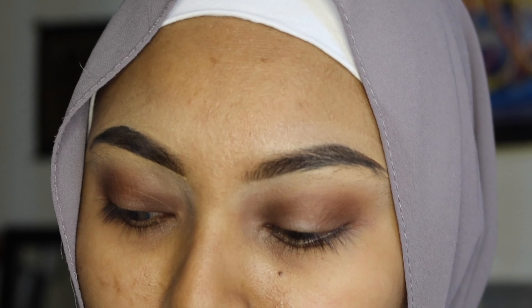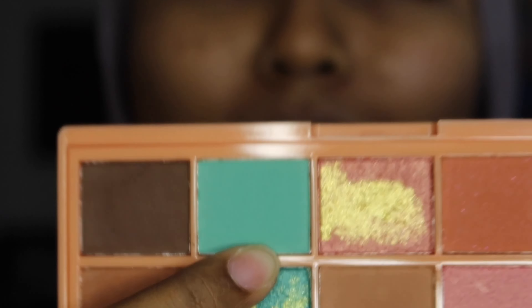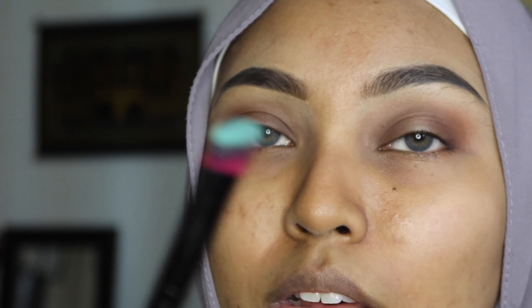At the moment these are my eyes — I'm actually gonna try something very different; I don't usually do this. There's a very interesting color in this palette that I want to use, and it's actually this shade. I've not used such colors on my eyes before, so this will be the first time. It's very pigmented.